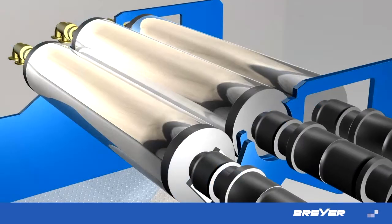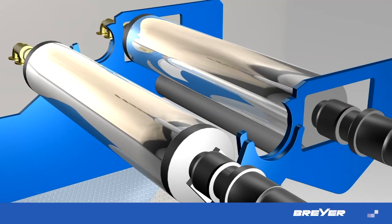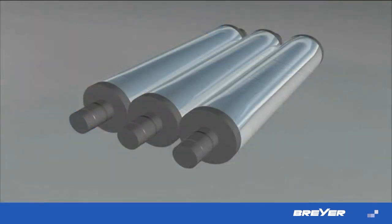The specially designed bearing system allows a quick exchange of the center calendar roll, a helpful instrument in order to save time and money. Depending on the product requirement and output capacity of the line, different kinds of roll configurations are available.